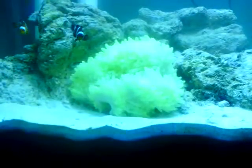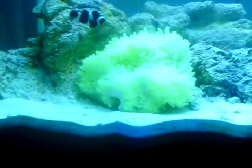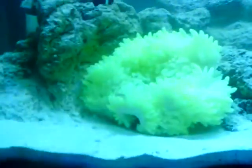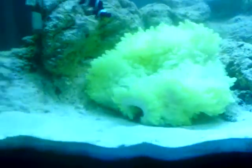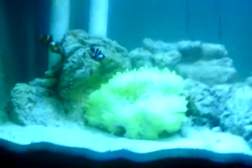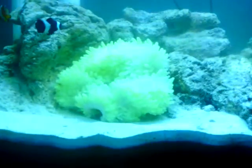His foot's not really anchoring to the substrate. I fed him yesterday when he was face down and he regurgitated — it was semi-digested but not anywhere near fully processed.